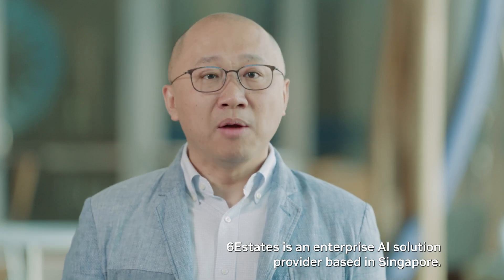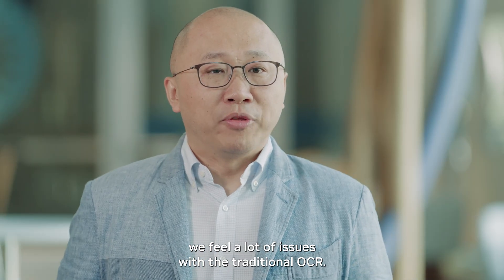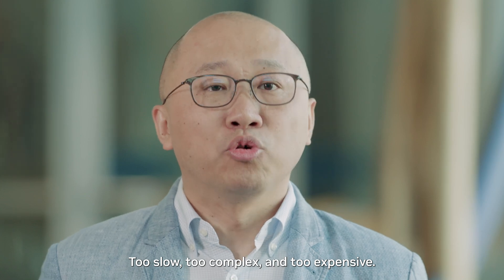Sysacit is an enterprise AI solution provider based in Singapore. When customers approach us, we feel a lot of issues with traditional OCR: too slow, too complex, and too expensive.